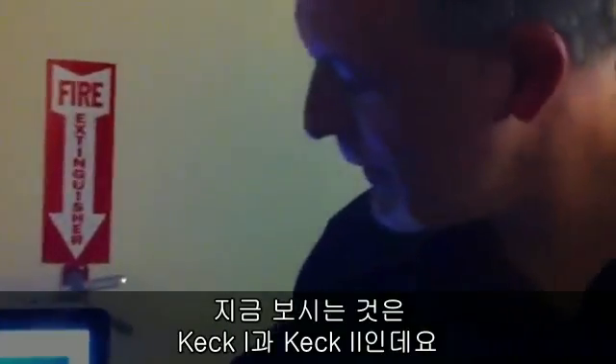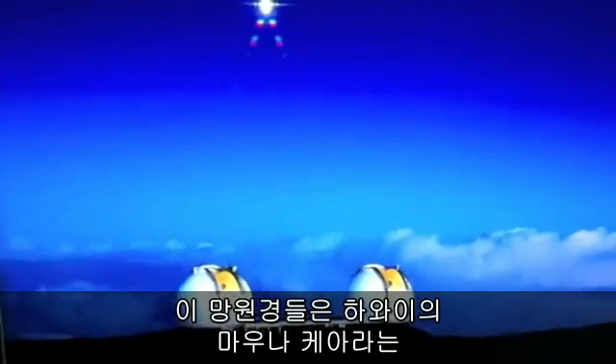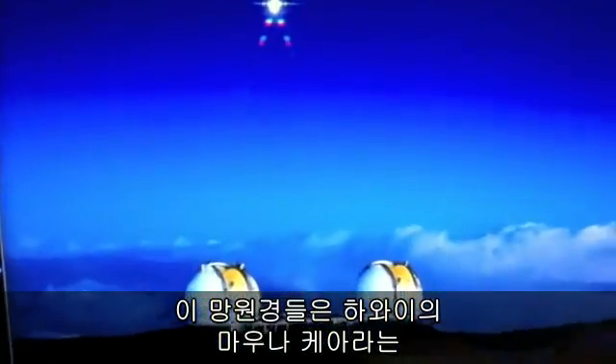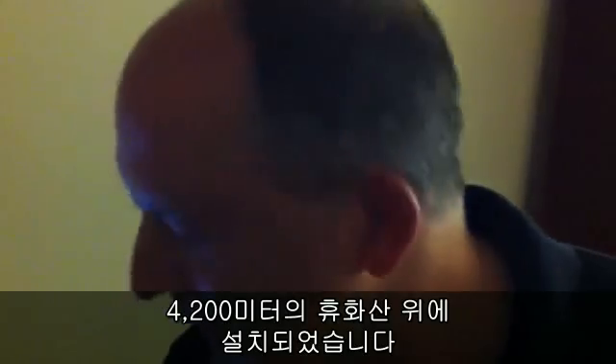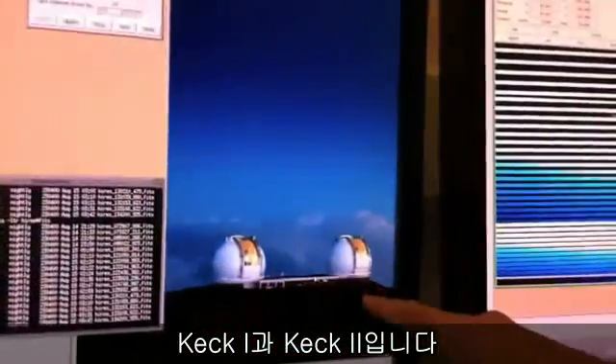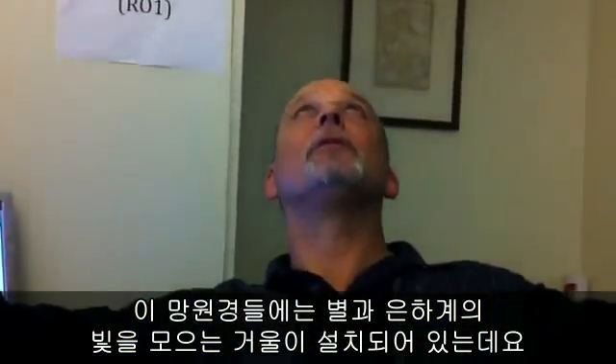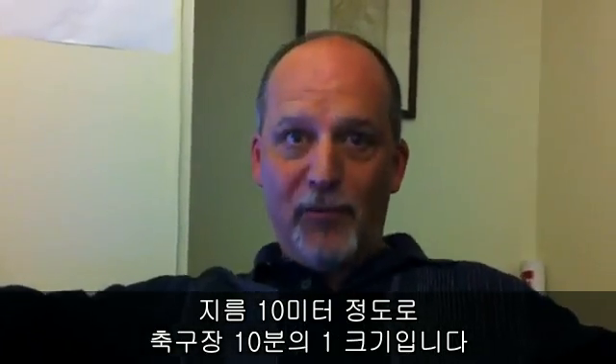This is Keck 1 and Keck 2. These two telescopes are located high atop a hopefully dormant volcano called Mauna Kea at 14,000 feet. Some would say they are the world's best telescopes. You can see pictures of them here, Keck 1 and Keck 2. These telescopes have a mirror that collects the light from the stars and galaxies, and the mirror is 10 meters in diameter — that's one tenth the size of a football field.